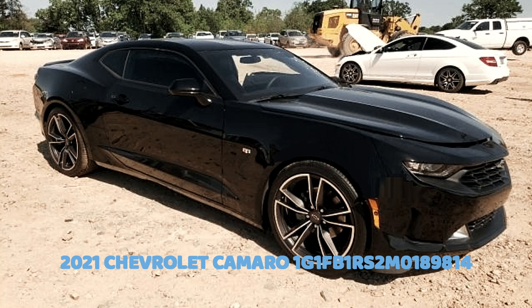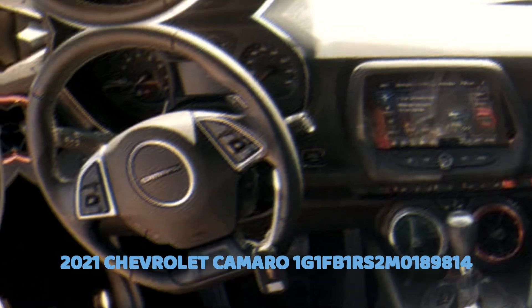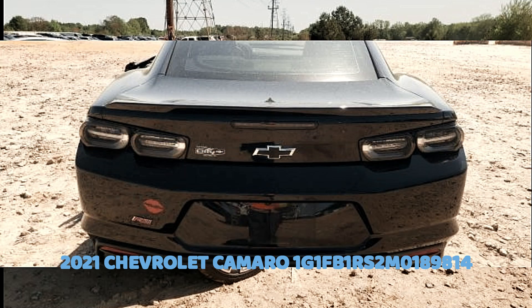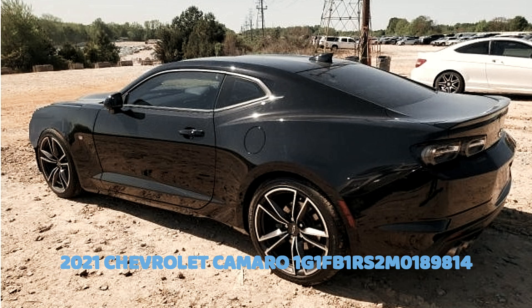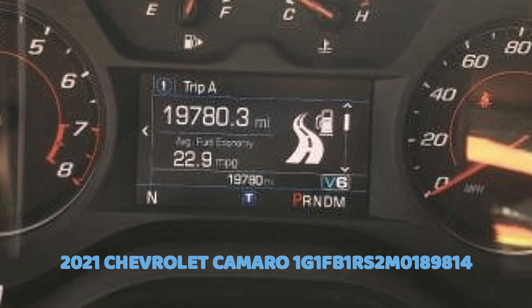Here's the VIN breakdown. The first character represents the country of origin — '1' stands for the United States. The second character represents the manufacturer — 'G' refers to General Motors. The third character signifies the vehicle type — '1' stands for a passenger car. The fourth character represents the brand division — 'F' stands for Chevrolet.